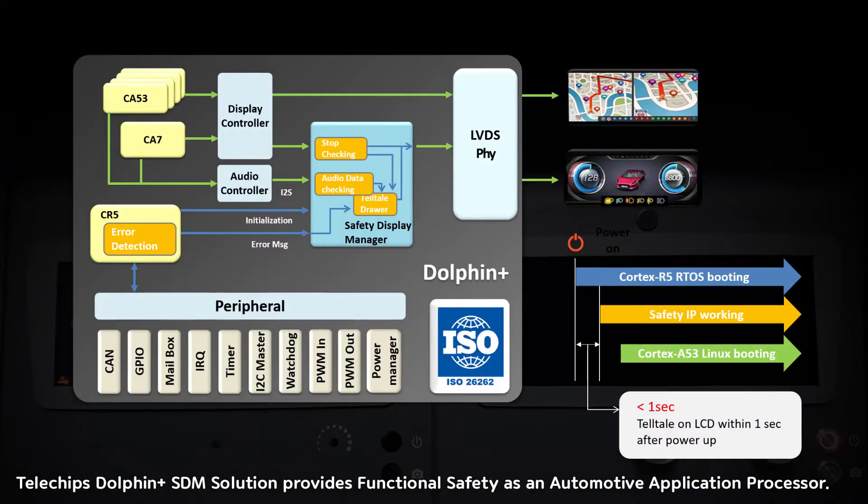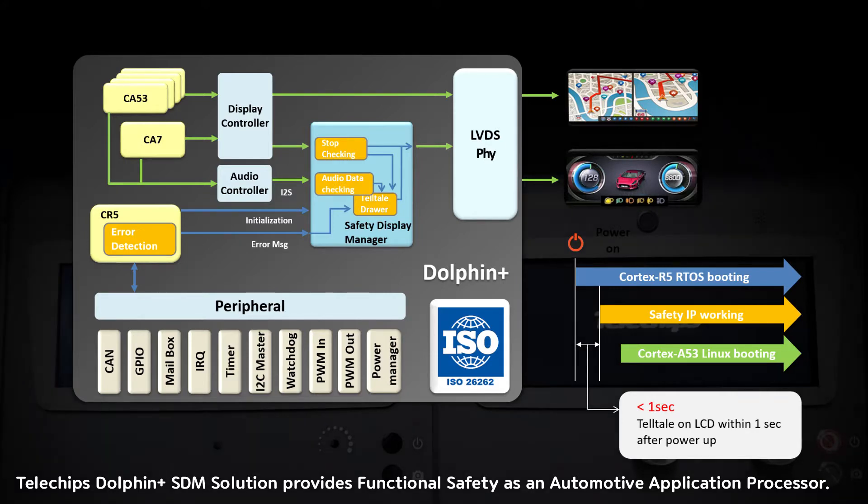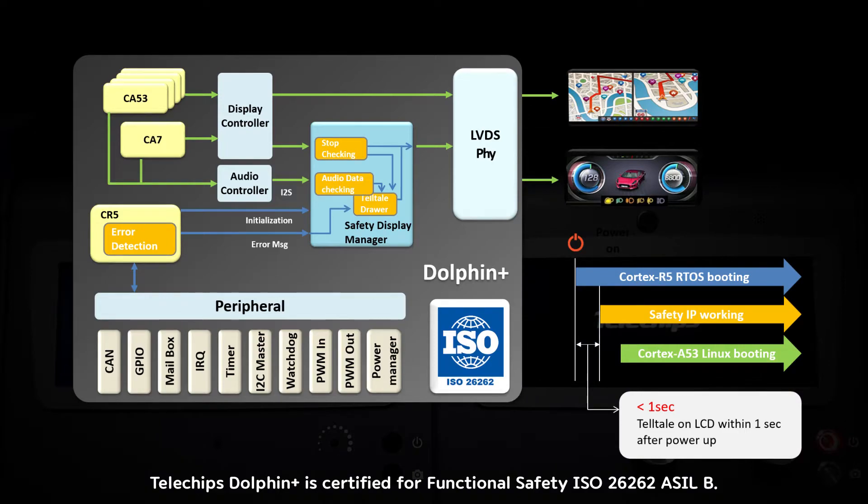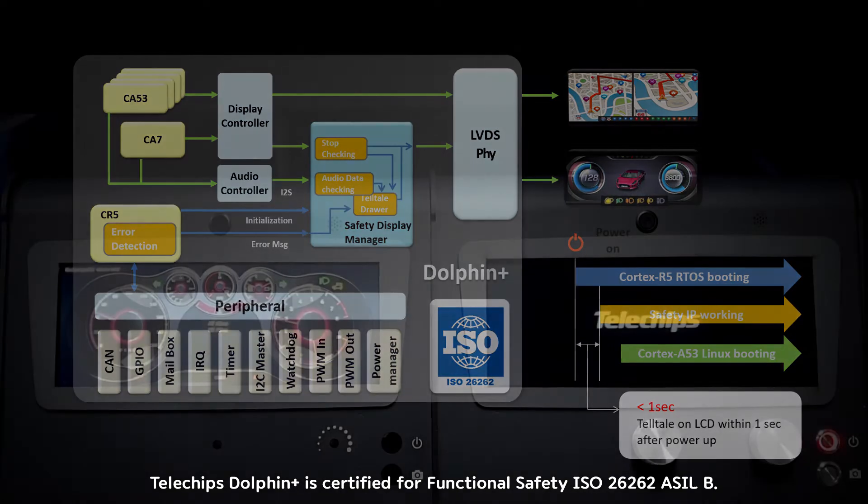Telechips Dolphin Plus SDM solution provides functional safety as an automotive application processor. Telechips Dolphin Plus is certified for functional safety ISO 26262 ASILB.